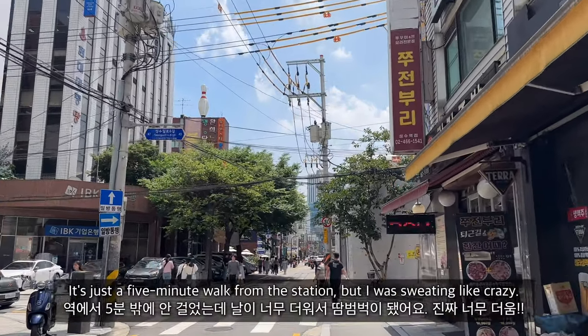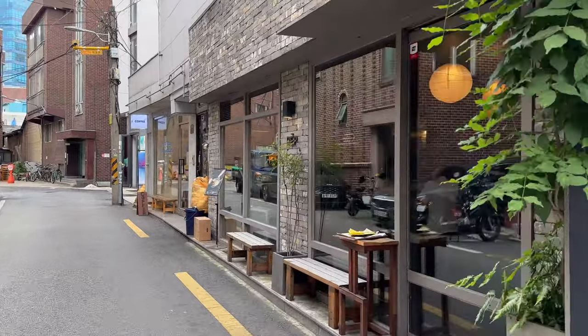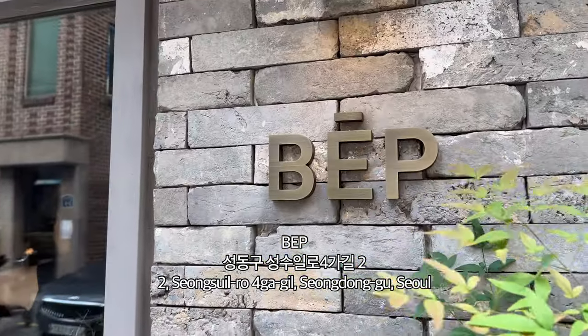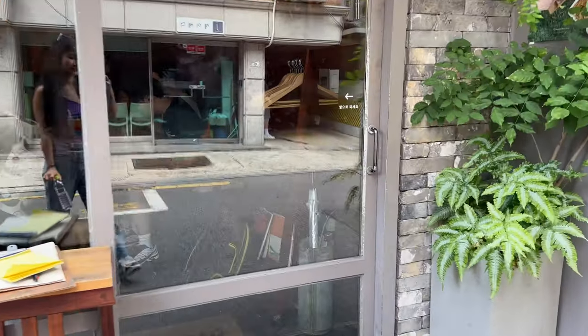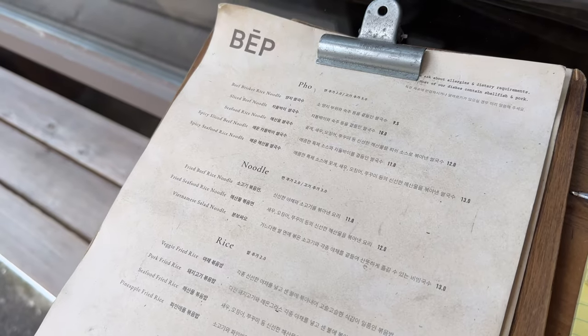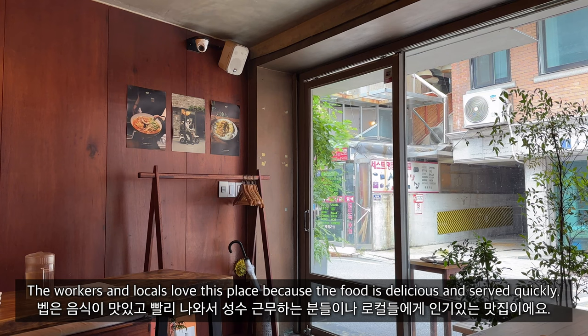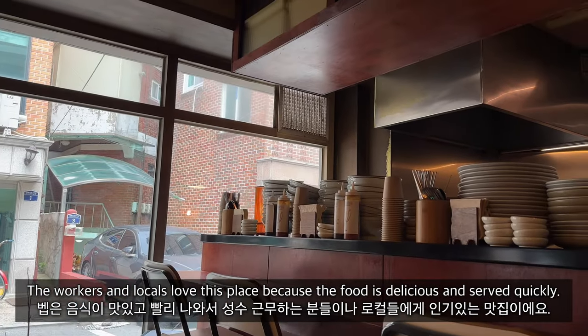It's just a five-minute walk from the station but I was sweating like crazy. Luckily we didn't have to wait for long. The workers and locals love this place because the food is delicious and served quickly.